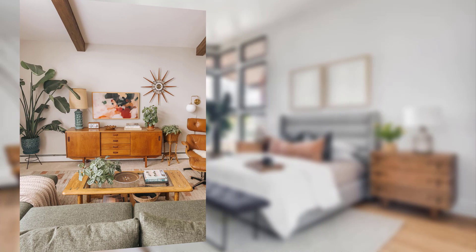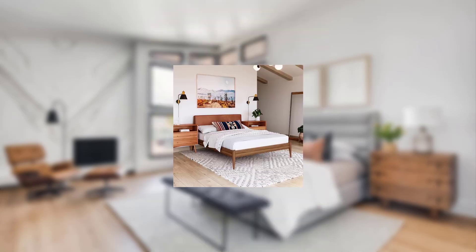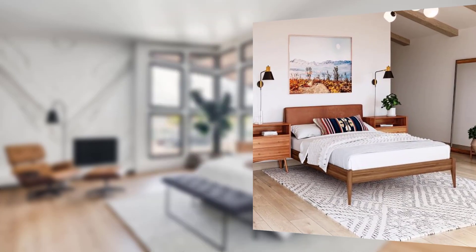Point number eight: premium versus coverage balance. Balance your premium costs with the coverage amount you need for your decor. Point number nine: riders and endorsements. Sometimes additional coverage may be needed for rare or high-value pieces.